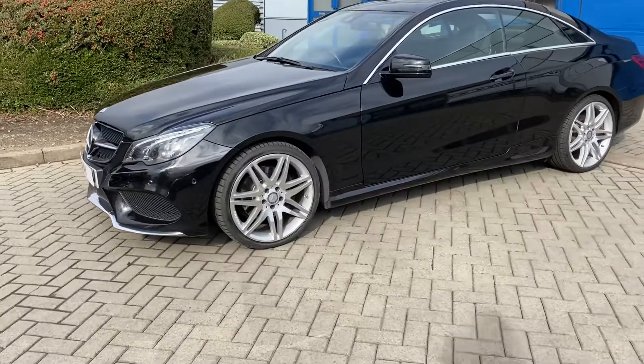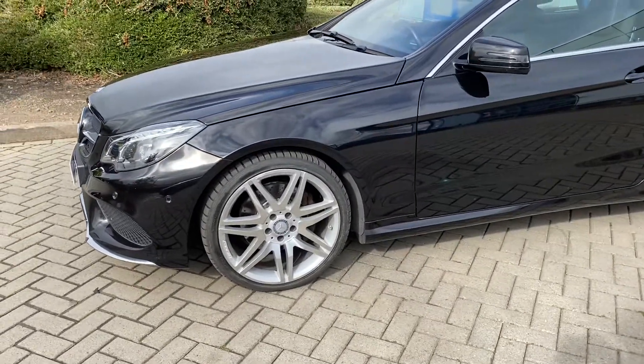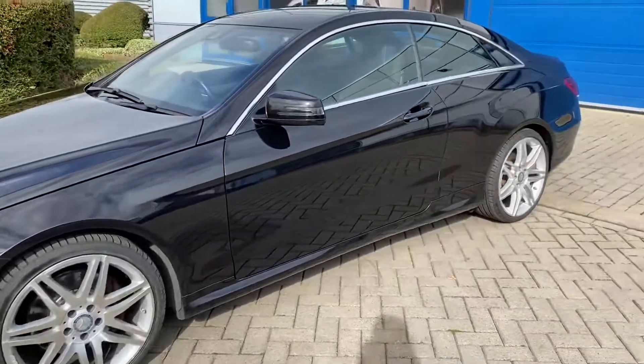The big wheels — AMG alloys in there in nice condition. One or two little marks but very minor.